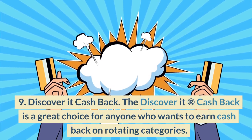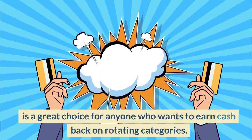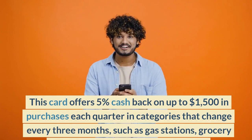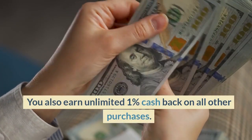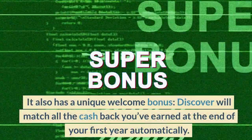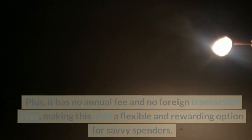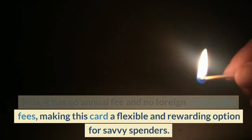Number 9: Discover It Cash Back. The Discover It Cash Back is a great choice for anyone who wants to earn cash back on rotating categories. This card offers 5% cash back on up to $1,500 in purchases each quarter in categories that change every three months, such as gas stations, grocery stores, restaurants, and Amazon.com. You also earn unlimited 1% cash back on all other purchases. It also has a unique welcome bonus — Discover will match all the cash back you've earned at the end of your first year automatically, with no limit to how much you can get. Plus, it has no annual fee and no foreign transaction fees, making this card a flexible and rewarding option for savvy spenders.